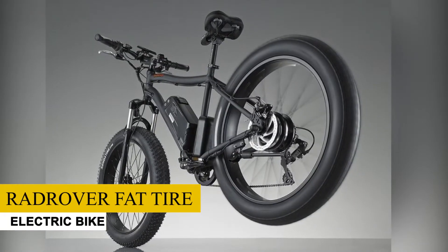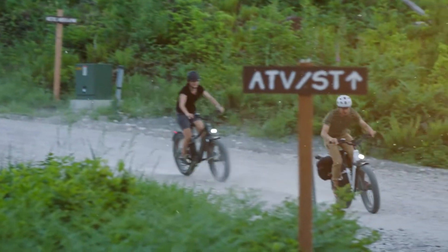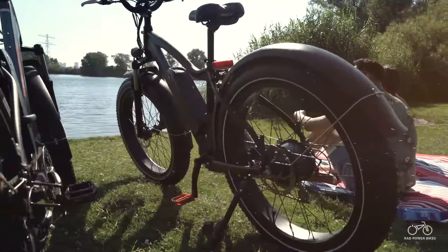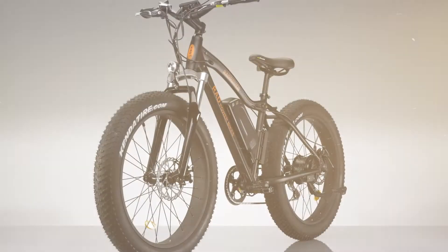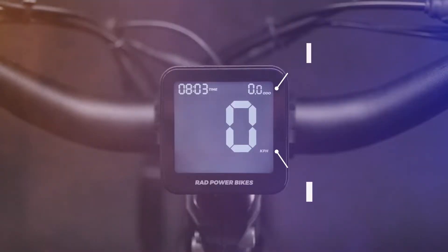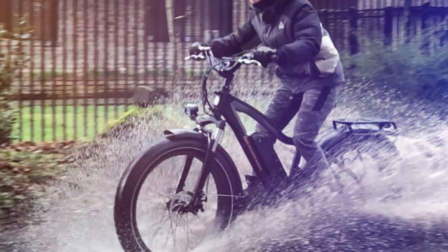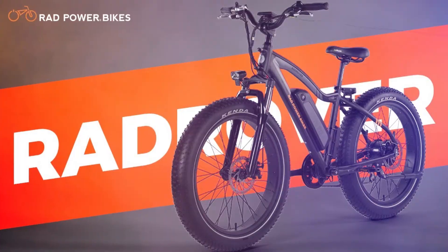Rad Rover Fat Tire Electric Bike. Looking for the riding comfort of a fat bike with the assistance of an electric motor? Check out the Rad Rover Fat Bike. Rad Power Bikes strikes again with the Rad Rover, easily winning the crown for the best fat tire electric bike of the year. With its powerful 750-watt electric motor, 4-inch fat tires, upgraded LCD display, and high-quality materials throughout, the Rad Rover Fat Bike easily wins the Best Fat Tire Electric Bike Award. No wonder the model is currently the best-selling electric fat bike in North America.